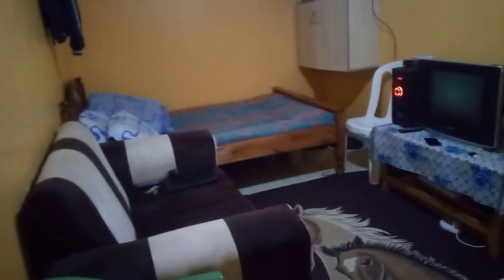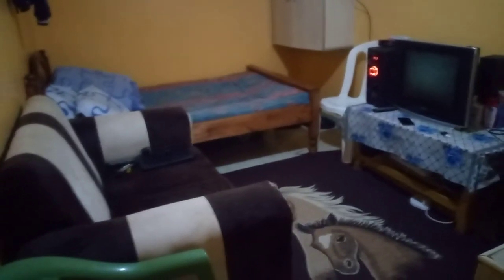Hi guys, so today we're going to do a bed sitter studio apartment tour. I'm standing by the kitchen and right by the kitchen there is the door, the curtains, and the door.